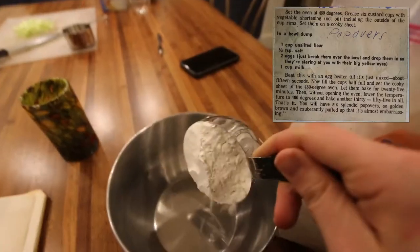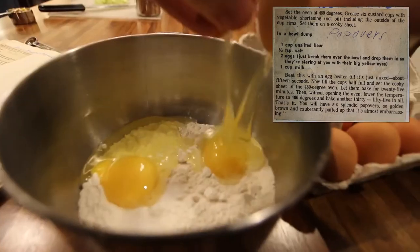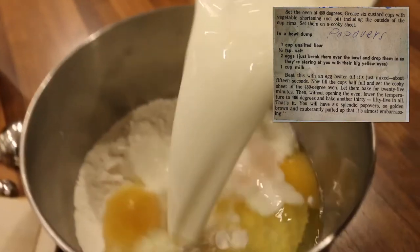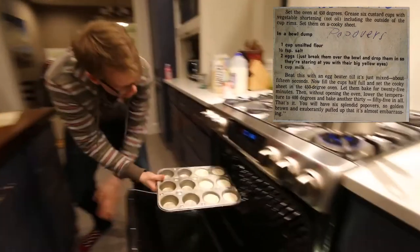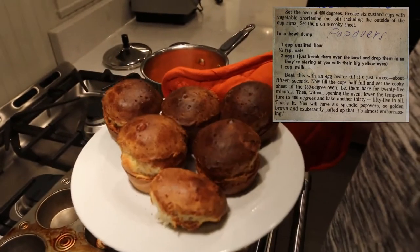Recipe number two: popovers. In a bowl, dump one cup unsifted flour, one half teaspoon salt, two eggs. Just break them over the bowl and drop them in so they're staring at you with their big yellow eyes. One cup milk. Beat this with an egg beater till it's just mixed. Now fill the cups half full and set the cookie sheet in the 450 degree oven. You will have six splendid popovers, so golden brown and exuberantly puffed up that it's almost embarrassing.